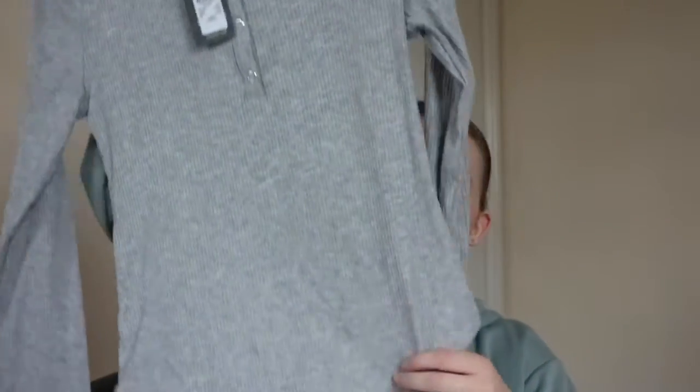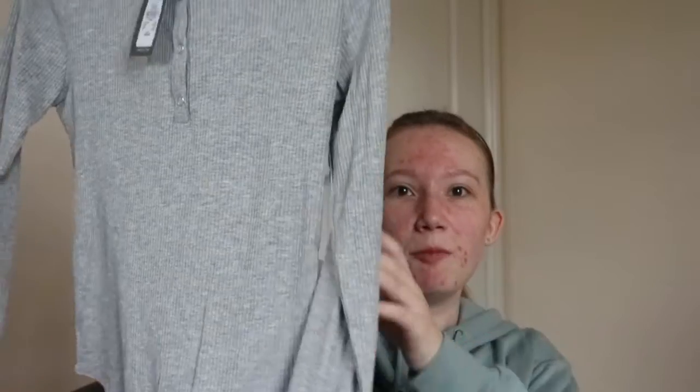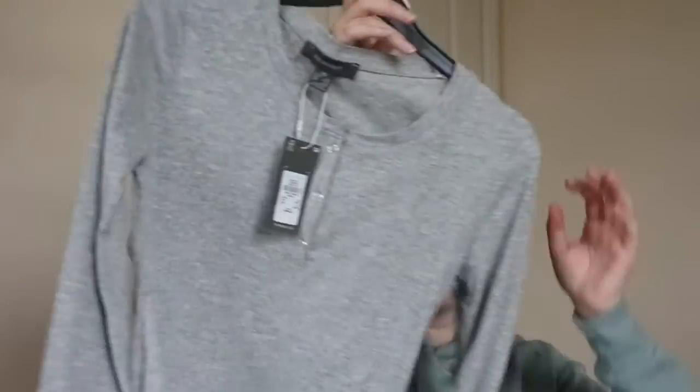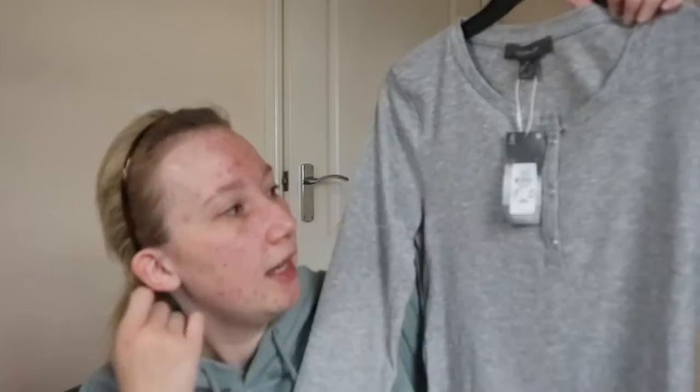This is probably going to be the shortest Primark haul I've ever done, because I went to Primark a few days before with my friend and they had so many nice things. I thought I'd go back and buy them, but when I got there nothing was left — it was as if they'd just changed the stock to dark colors ready for autumn. So I didn't get much, but I'll show you anyway. The first item is this long-sleeve bodysuit — it's perfect for winter, really cute with skinny jeans or joggers. It's a crew neck with a little button detail and a ribbed material in a nice gray color.